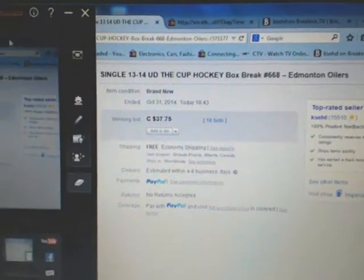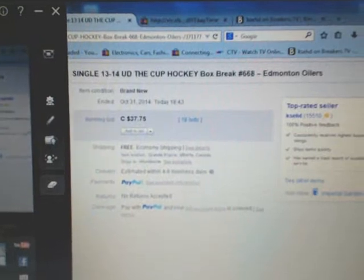Hey everyone, welcome to KSED's single box break — the 2013-14 Upper Deck The Cup.